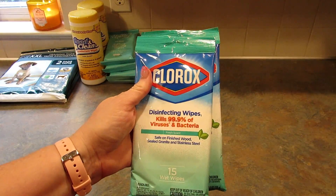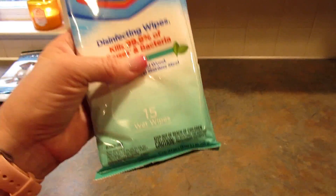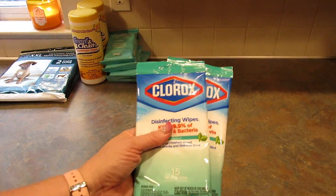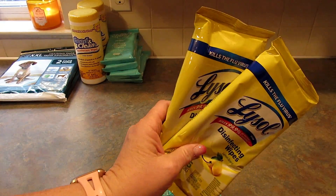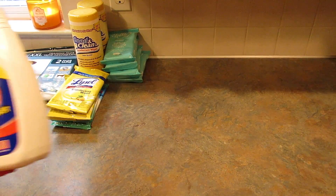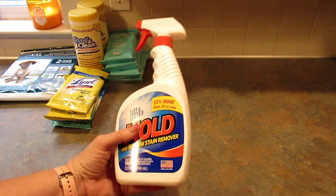One of the stores had Clorox disinfecting wipes — you get 15 of them for a dollar. My son likes to keep these in his desk upstairs, so I got two of the Clorox. Then another store had Lysol, so I picked up two of the Lysol to give to him as well.